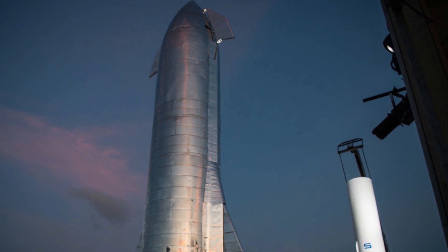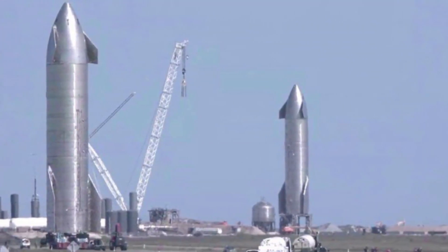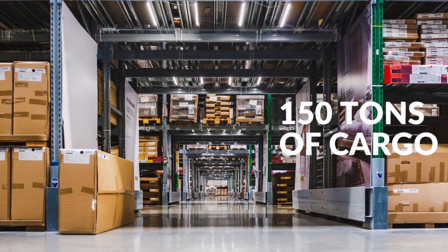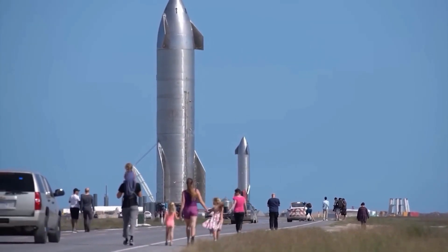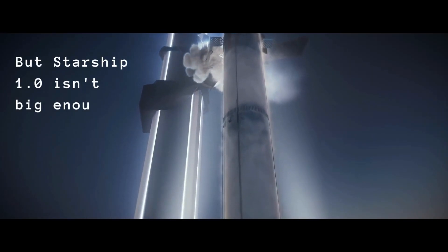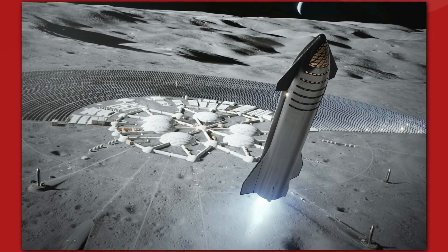With an expendable rocket configuration, Starship 1.0 can send up to 250 tons of cargo into orbit. However, if Starship 1.0 were a completely reusable rocket, it could only transport roughly 150 tons of cargo. Such a huge ship is needed to function as both a space liner and a reusable colony vehicle to carry people and supplies back and forth. But Starship 1.0 isn't big enough to carry most of the supplies needed to set up a self-sufficient community on Mars.